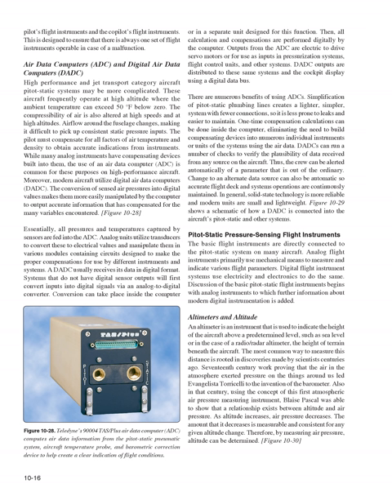The compressibility of air is altered at high speeds and high altitudes, and airflow around the fuselage changes, making it difficult to pick up consistent static pressure inputs. The pilot must compensate for air temperature and density to obtain accurate instrument indications. While many analog instruments have compensating devices built in, use of an air data computer (ADC) is common for these purposes on high-performance aircraft. Modern aircraft utilize digital air data computers (DADC); the conversion of sensed air pressures into digital values makes them more easily manipulated by the computer to output accurate, compensated information.